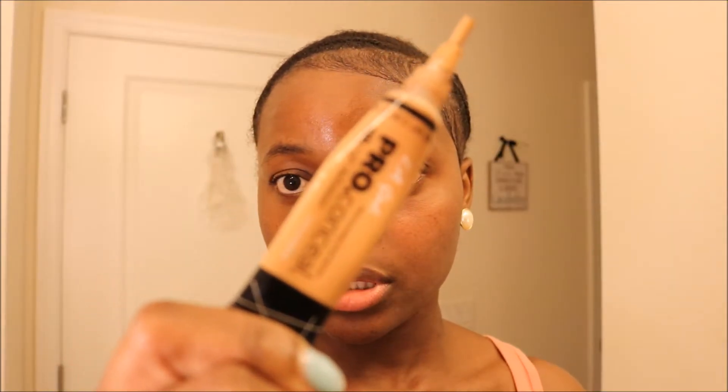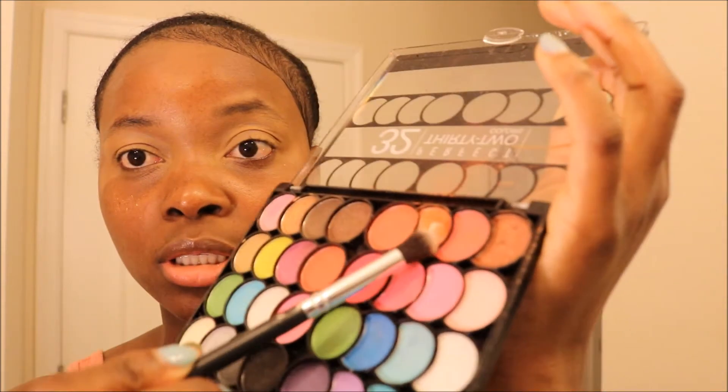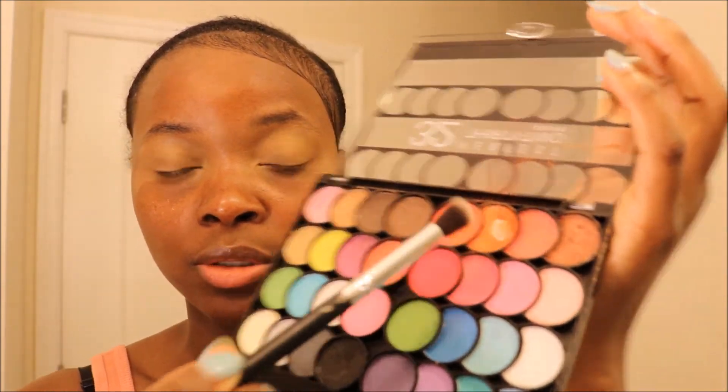I use Ellicott Pro Concealer for my eyelid — this one right here. As you can see, it's almost gone because that's the one I use the most. It's this orange color and I'm just going to put it inside of my eye.